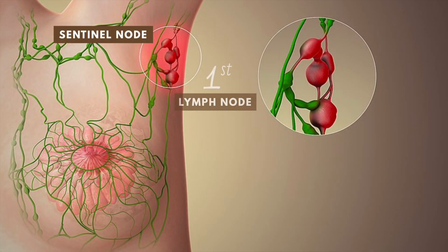The sentinel node is the first lymph node that filters lymphatic fluid from the tissues surrounding a tumor. This means that when cancer spreads, the cancer cells may appear first in the sentinel node before spreading to other lymph nodes.